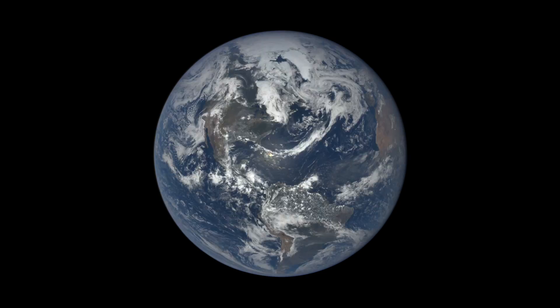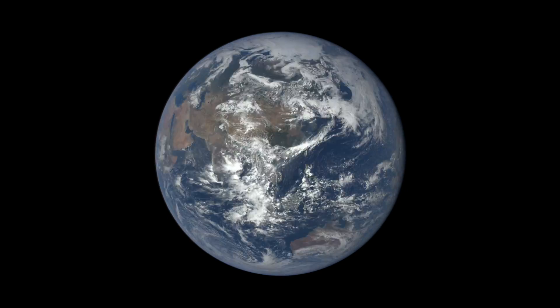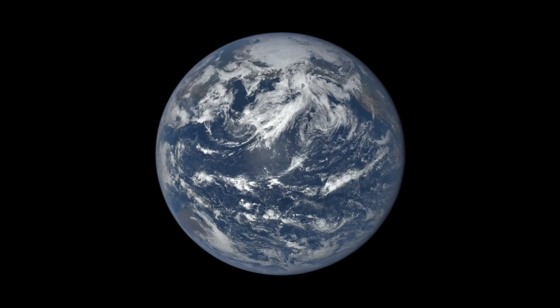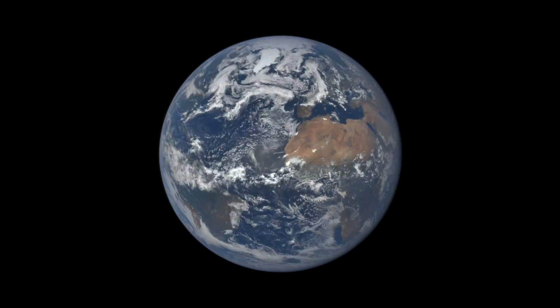The hourly images of the entire sunlit side of the Earth provided by EPIC will be used to study the daily variations of features over the entire globe, helping us to better understand and protect our home planet.